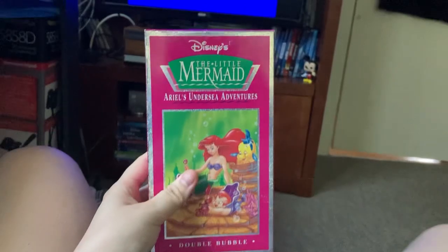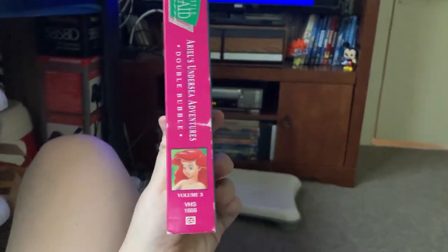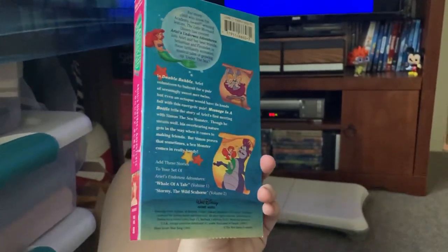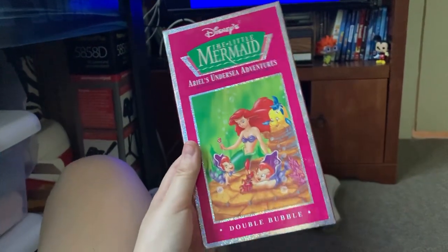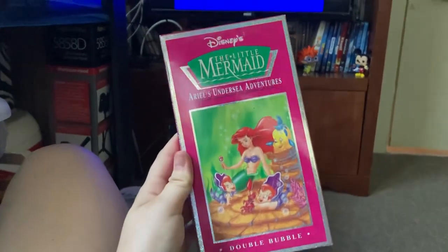Hello everyone, welcome to this video. My name is Sam, and today we are going to be doing the closing to The Little Mermaid: Ariel's Undersea Adventures - Double Bubble. This is volume three of the set of VHS tapes. I own volumes two and three myself. Today we're going to be doing the closing. If you saw my previous video, that was of the opening.